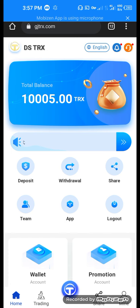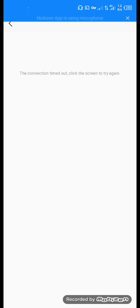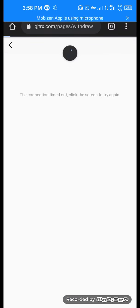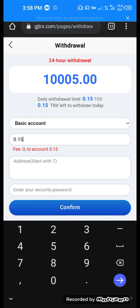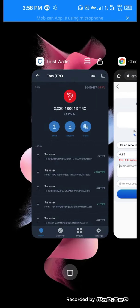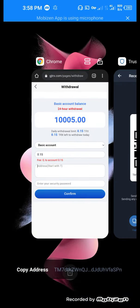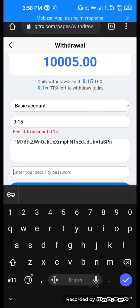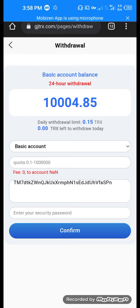Our total balance is now 10,005 TRX. Now go to the withdraw section. Here you can set your limit and put the Tron valid address — go to your Tron wallet, copy it, then paste it here. Enter the security password. Yes, our withdrawal is successfully completed — see that our balance is decreased.